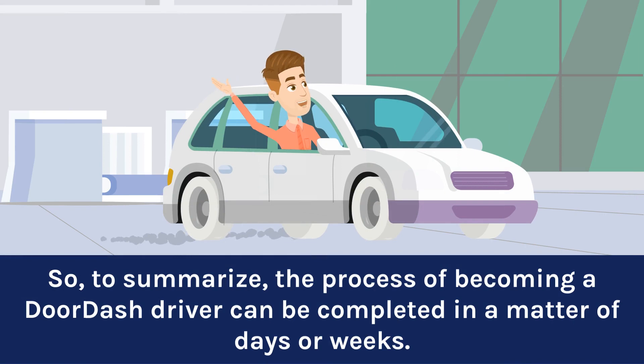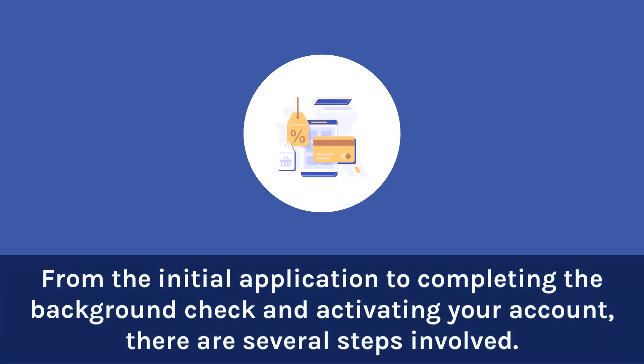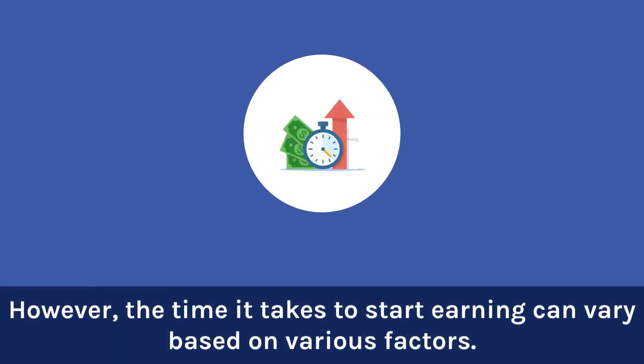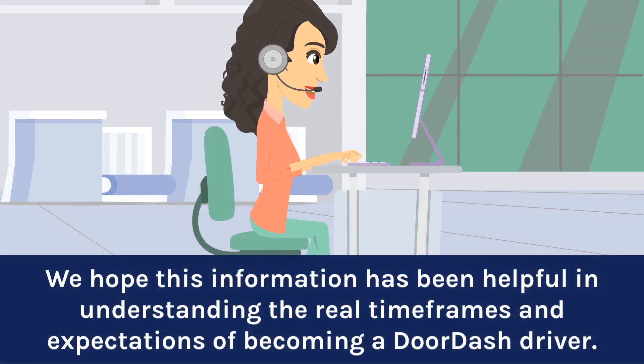So, to summarize, the process of becoming a DoorDash driver can be completed in a matter of days or weeks. From the initial application to completing the background check and activating your account, there are several steps involved. However, the time it takes to start earning can vary based on various factors. And that's it for today's video. We hope this information has been helpful in understanding the real time frames and expectations of becoming a DoorDash driver.